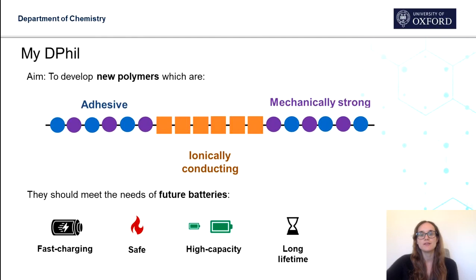The aim of my DPhil is to develop new polymers for use in batteries. They'll consist of distinct blocks which provide the right properties: a middle block that is ionically conducting, and outer blocks that provide the right mechanical properties — mechanically strong, yet adhesive and elastic. These polymers can then be tested for their ionic conductivity, adhesion strength and mechanical strength.